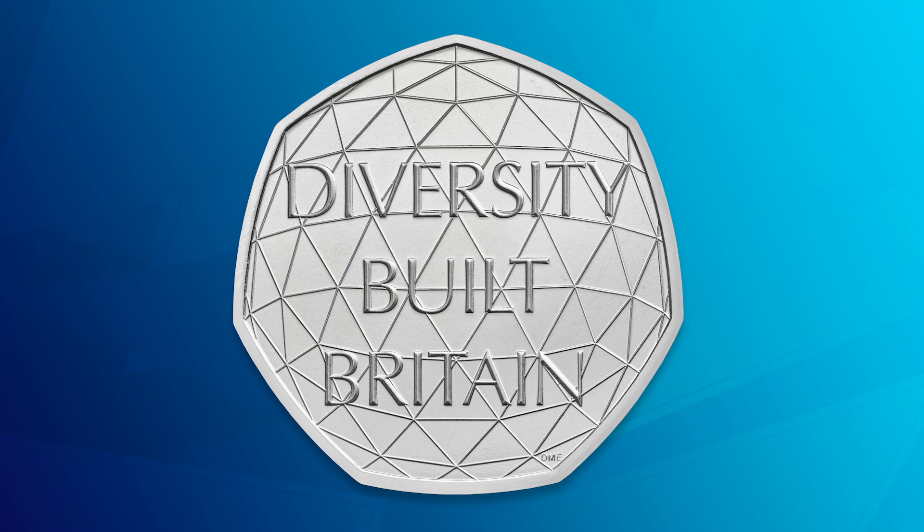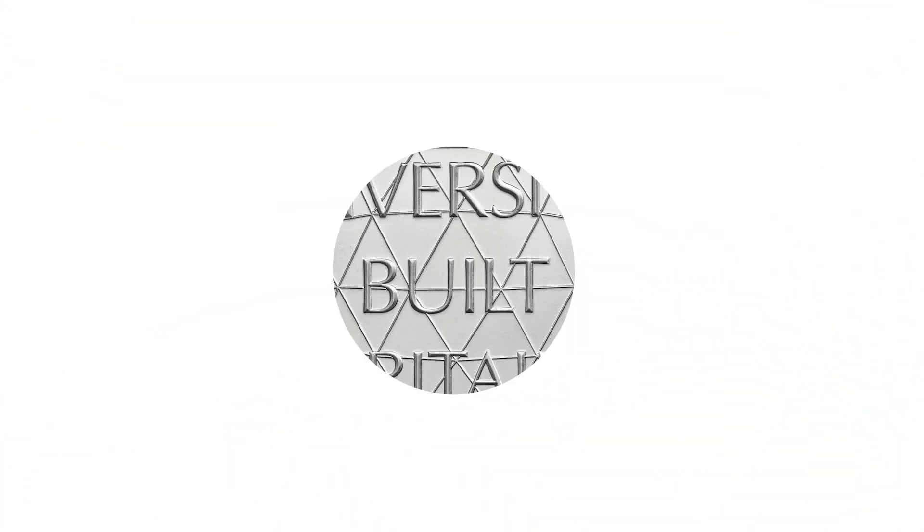The design is something extra special. Dominique Evans has drawn on her experience growing up as a mixed-race woman, which makes it really special that she was chosen to design a Diversity Built Britain 50p. It features a geodome with interconnecting triangles, symbolising the strength of diversity in Britain and how different aspects come together to create one solid whole. It's been issued in brilliant uncirculated quality so you can secure it for your collection.